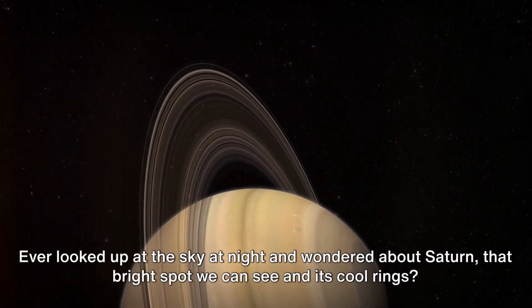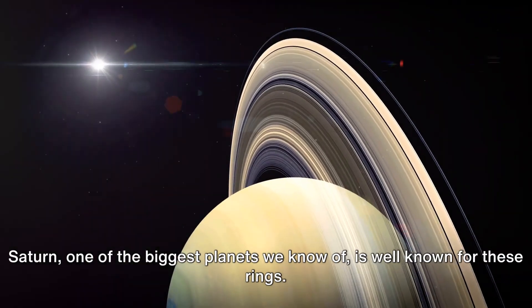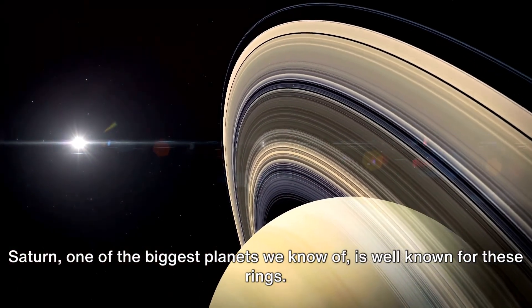Ever looked up at the sky at night and wondered about Saturn, that bright spot we can see, and then its cool rings? Saturn, one of the biggest planets we know of, is well known for these rings.